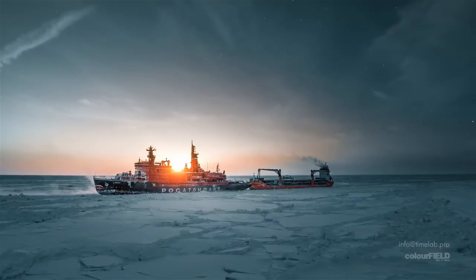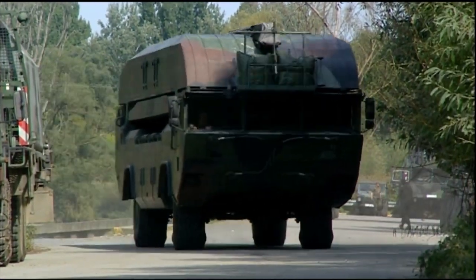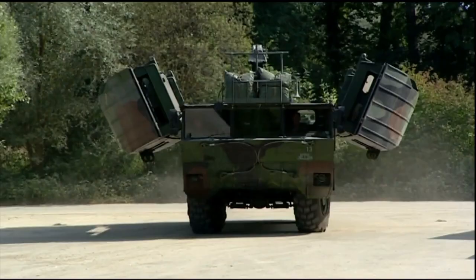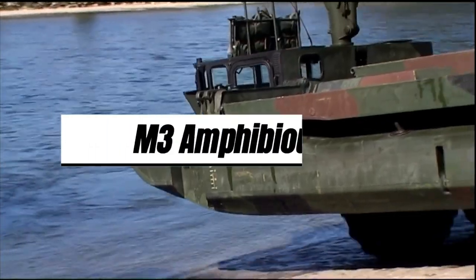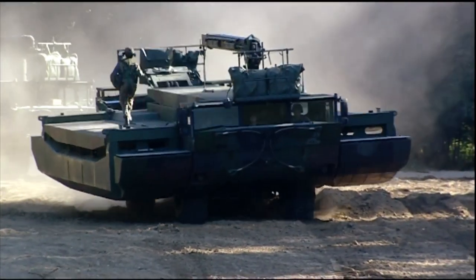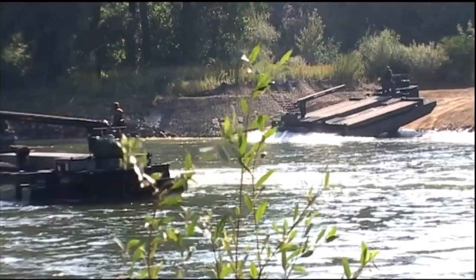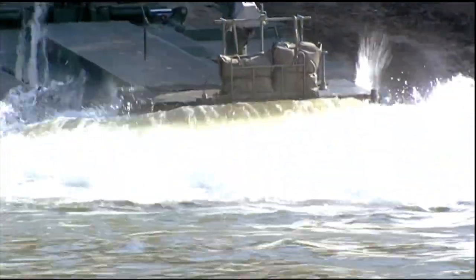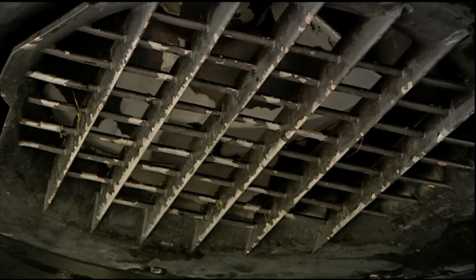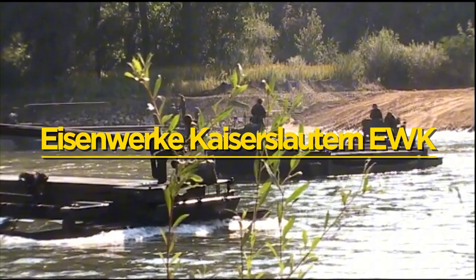Have you ever wondered what mechanisms are involved when heavy vehicles like Challenger 2 main battle tanks, soldiers, and supplies are ferried to riverine combat zones without any bridging system? It's the M3 amphibious bridging vehicle, with transformative capability and a well-functioning hydraulic system for rapid deployment. This bridging and ferrying machinery has been a staple for various NATO members and allied nations since its design and development in 1996 by German firm Eisenwerke Kaiserslautern EWK.